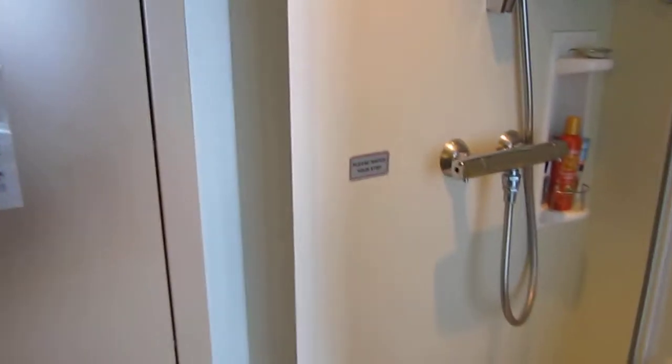So here we are at the shower cabin — big enough for everyone to fit in. And if you move over here you will see the toilet. Not much to say on that one — nice toilet.